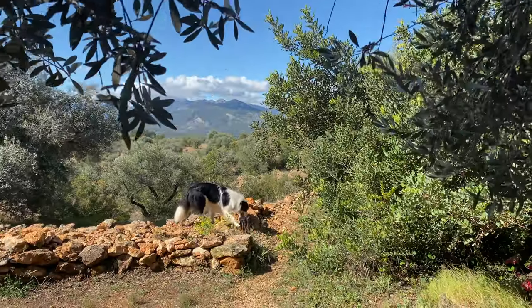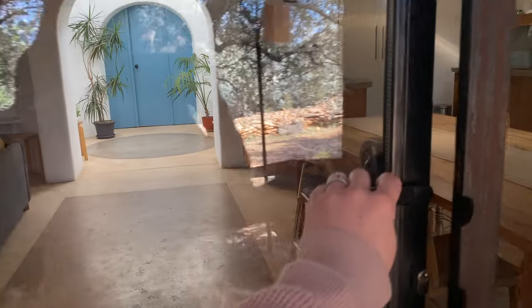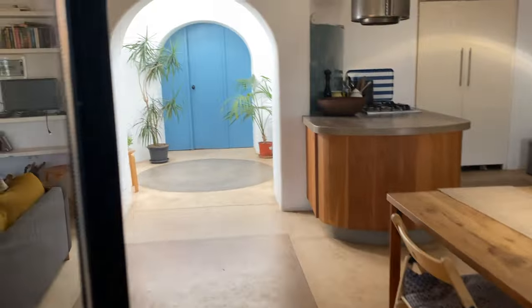Hi everybody, welcome back to another episode at Smithsdale Farm. Today it might sound a little bit echoey and that's because we've come to stay with some family at a beautiful Airbnb on one of the mountains close by in the Bayesh Ebra region. We thought we'd give you a little tour of this gorgeous off-grid property, and we're also going to be getting on with some really exciting things on the land, including planting our first ever tree. So keep watching for that.